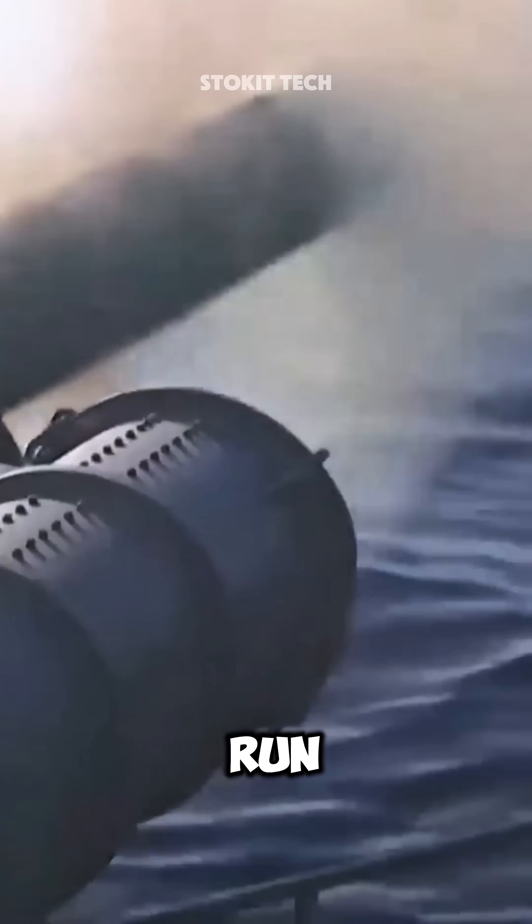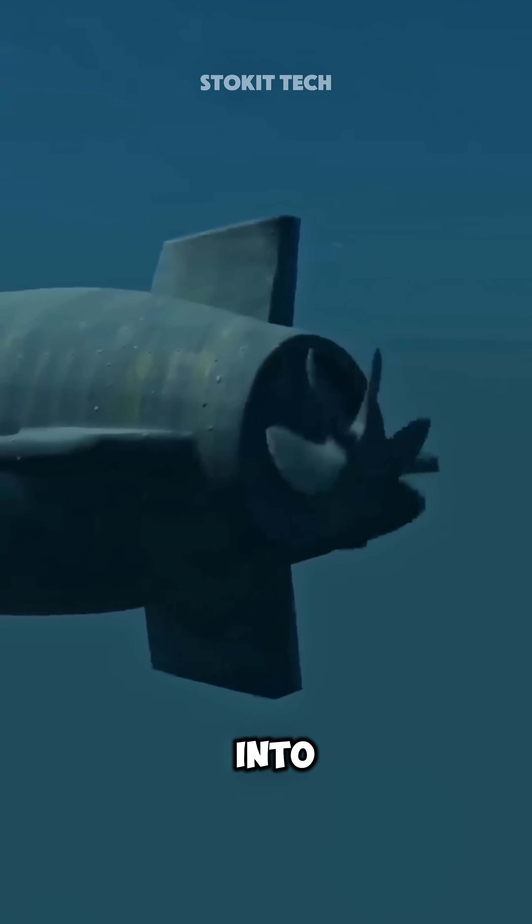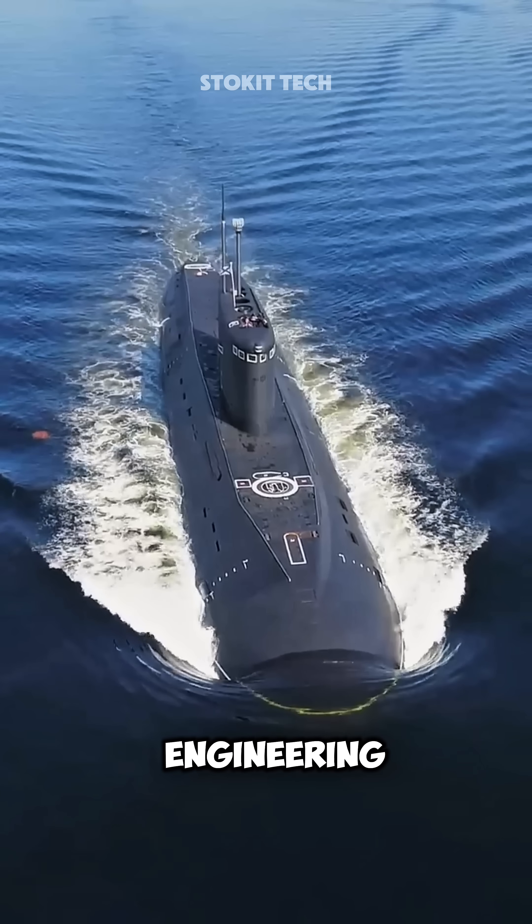The simple solution is to run the propellers at low speed. But if you do that, the submarine basically turns into a turtle. That's where brilliant engineering comes in.